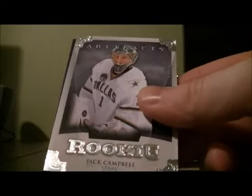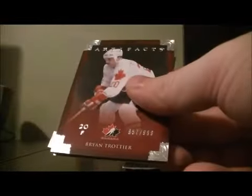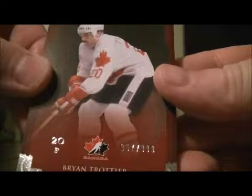Rookie for the Stars, Jack Campbell, 483 out of 999. Card goes to the Islanders.